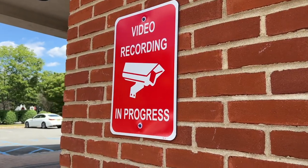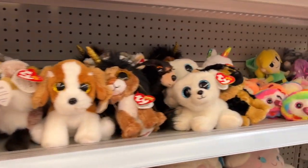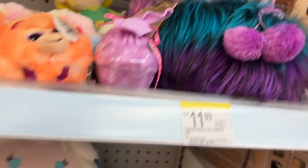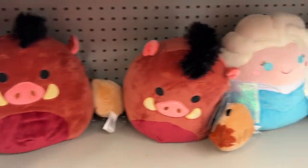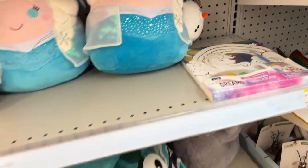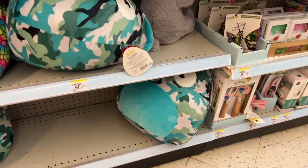Here we are at the next Walgreens. Hopefully we have better luck. Oh wow, they knew I was coming and making a YouTube video. There are a couple of squishmallows here and some Ty toys, but it's going to be another disappointing Walgreens.